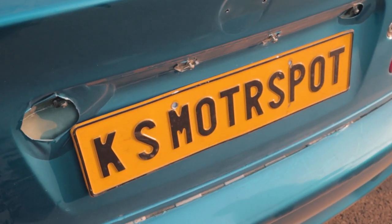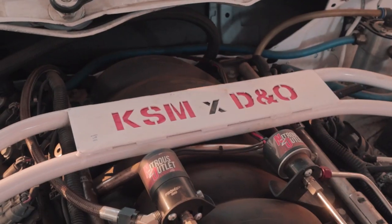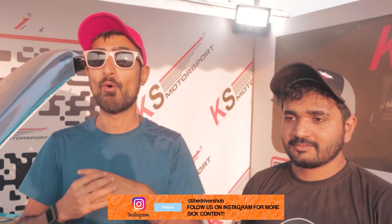As I was jumping around with curiosity around the car, I came across the head engineer for the build, Vedant. He was kind enough to tell us all about this sick drift build. I am at KS Motorsports stand with Vedant Patil, the head engineer of this beautiful E46 drift car, which has been completely built in-house. It has taken over a year for KS Motorsport to build it, and every single part apart from the block has been built in-house.